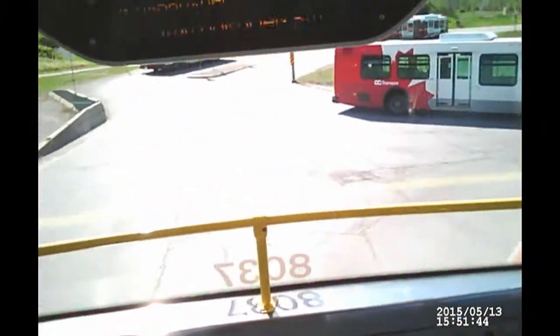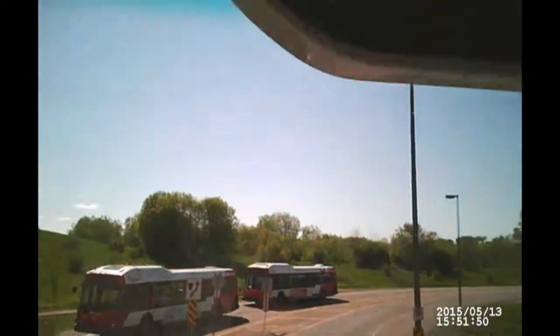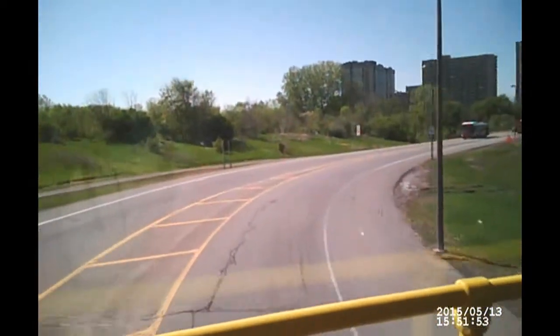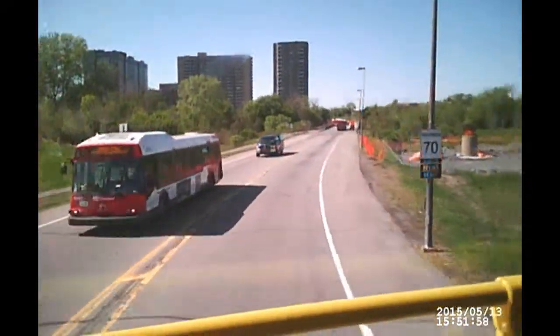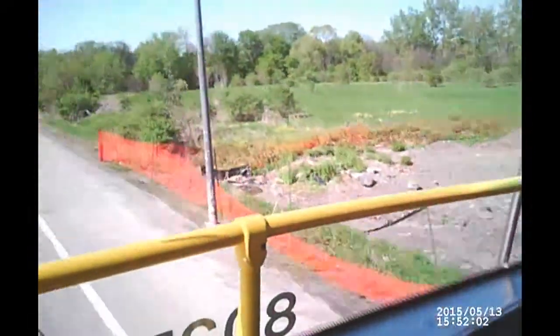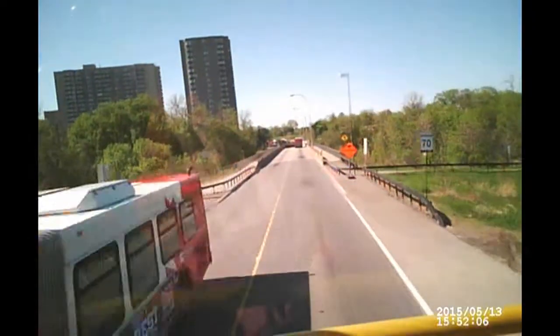We're at Herdman Station, and now we're heading off down the Transitway. It's a beautiful day today, sunny, not many clouds. Here is construction for the light rail train that they've been doing at Herdman Station.